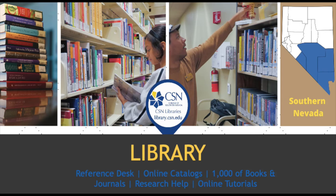At CSN, the library is where you can utilize the online catalog and the reference desk to help you access a wide selection of text and scholarly sources, whether it's borrowing from multiple CSN campuses or utilizing the requesting system to access material outside our institution.